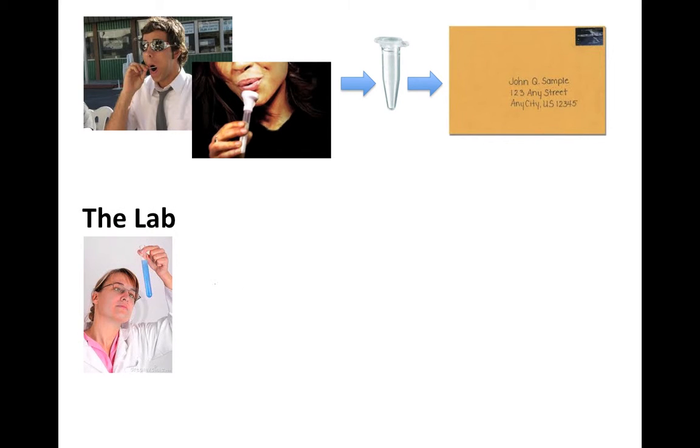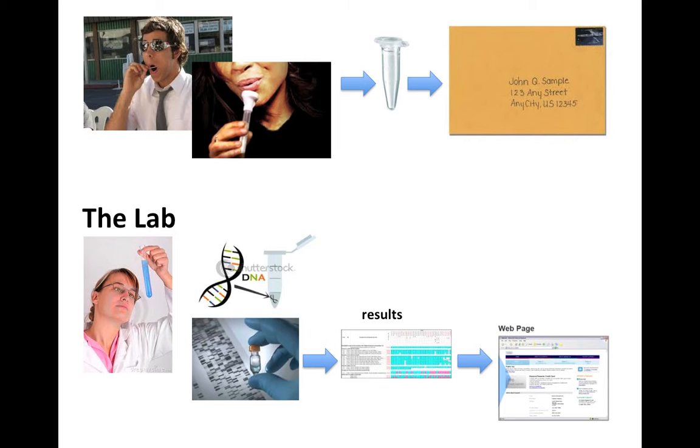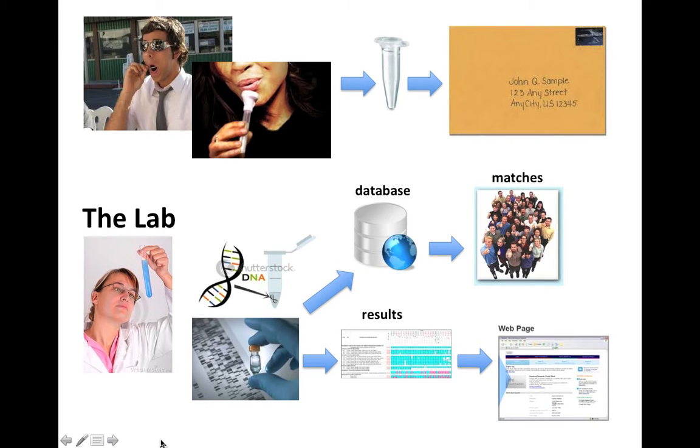In the lab, they look at your sample and put it through the analyzer. Your results are printed on your own personal web page with a username and password to ensure privacy. They also compare your results with everybody else's in the database and provide you with a list of genetic matches.